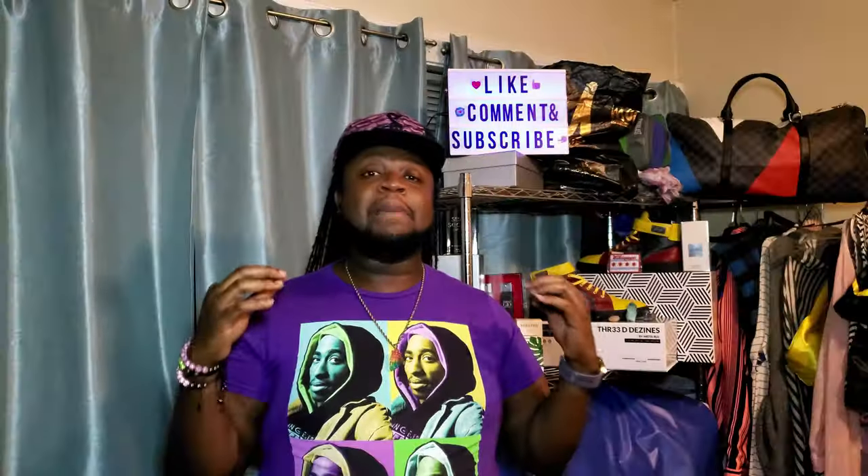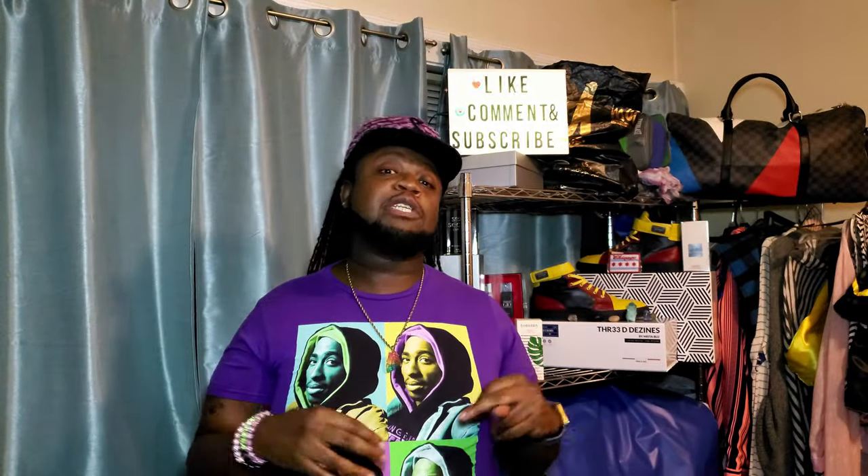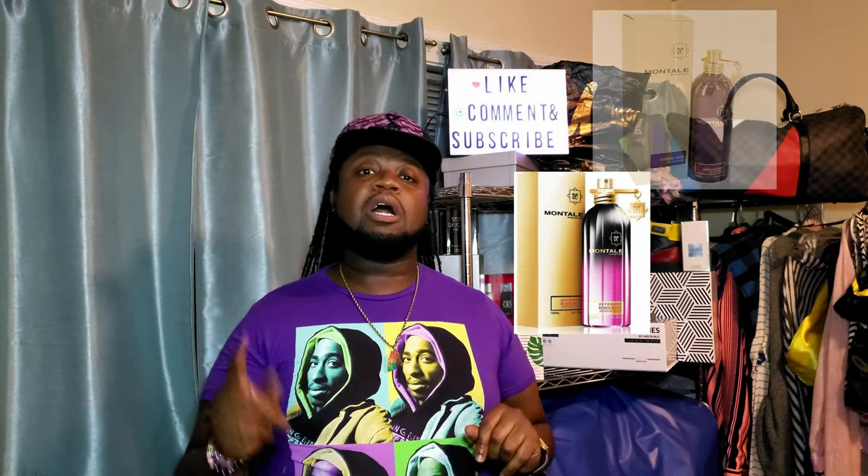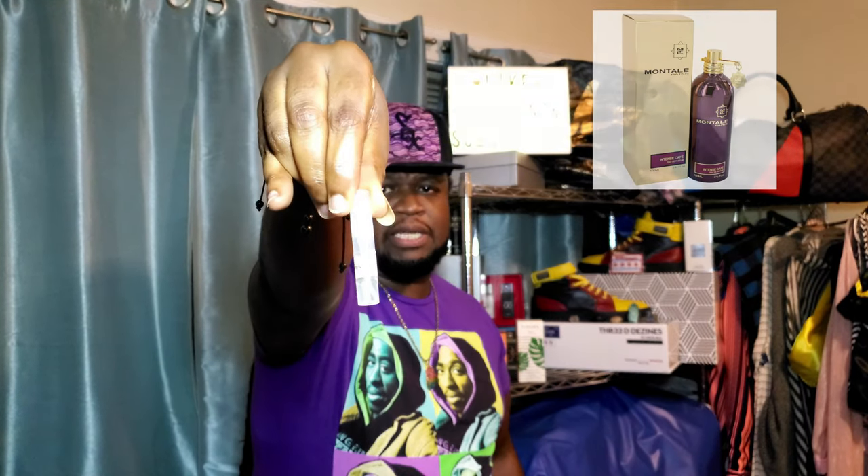Our Montal three-in-one first impressions fragrance lineup is as follows: Montal Intense Café, Montal Intense Roses Musk, and Montal Oud Lagoon. First up: Montal Intense Café.